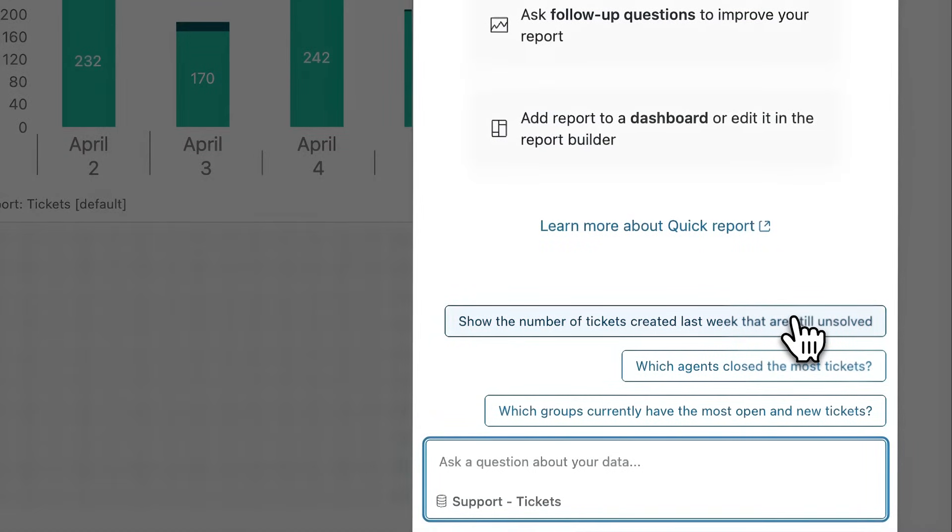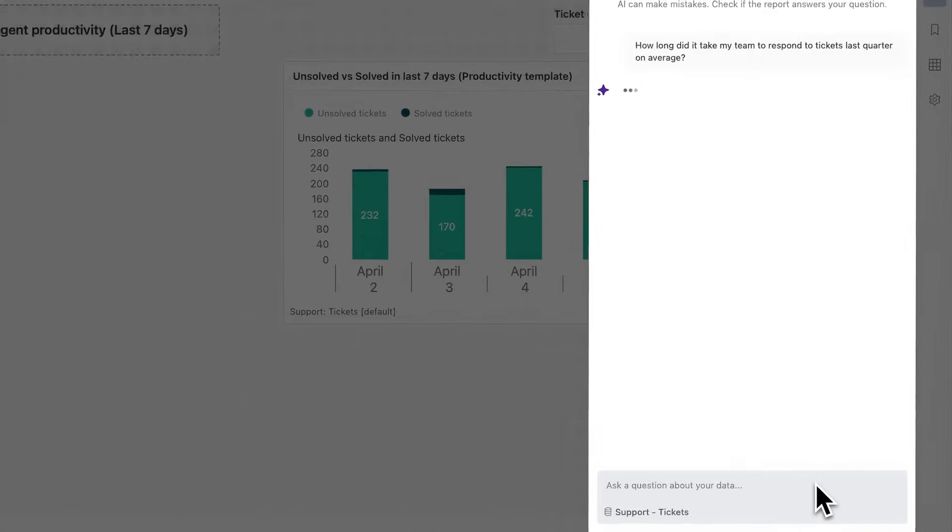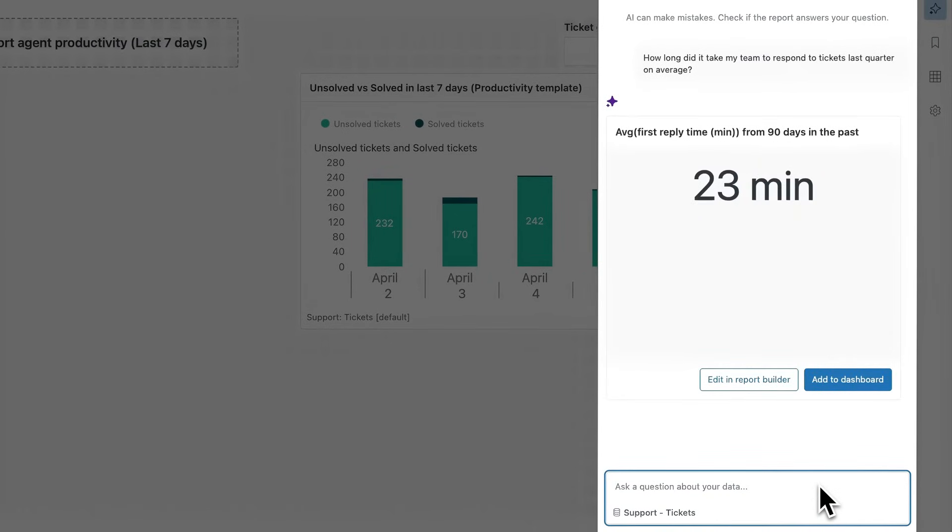I'm going to ask about my team's first response time to understand their efficiency for the past 90 days. That response time looks a little higher than usual, so I want to understand which groups are driving this anomaly.